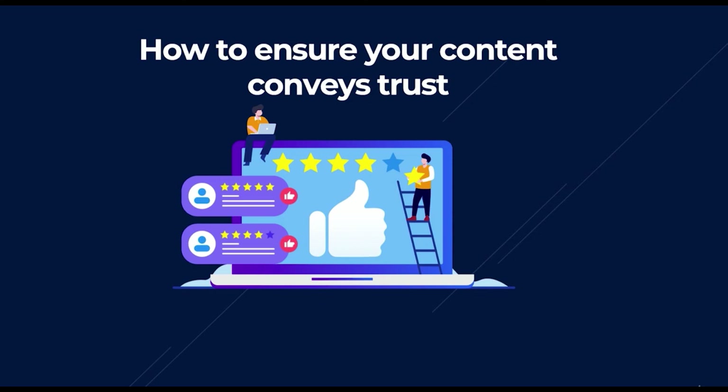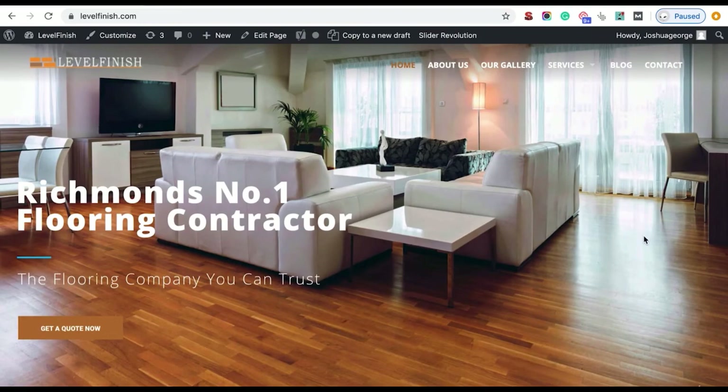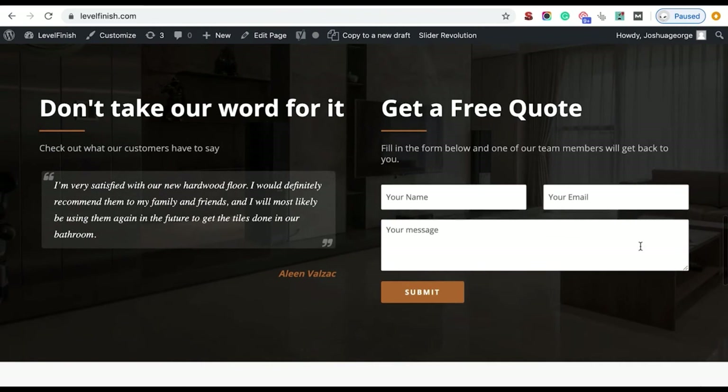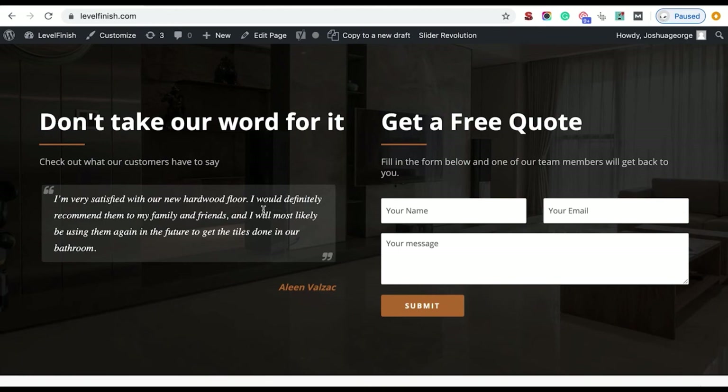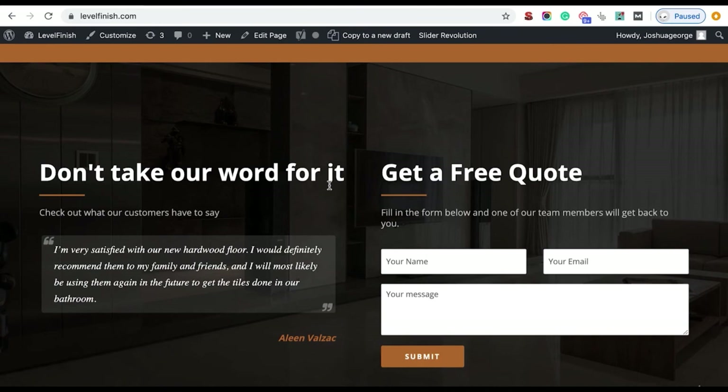There are multiple ways to convey trust, but three tend to work best: reviews, case studies, and photos of your recent work. These all help build confidence and reassurance in potential customers — they're actual proof you're good at what you say. Video testimonials also work very well. Reviews should be added to your home page and your most visited pages. On the Level Finish home page, you can see we have a 'Don't take our word for it' section with customer reviews on a slider — it builds social proof.